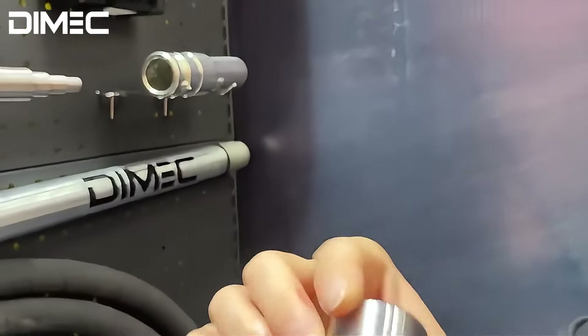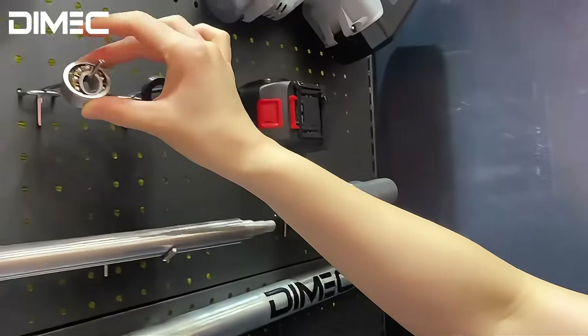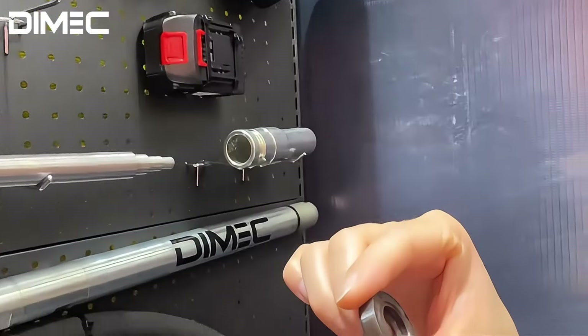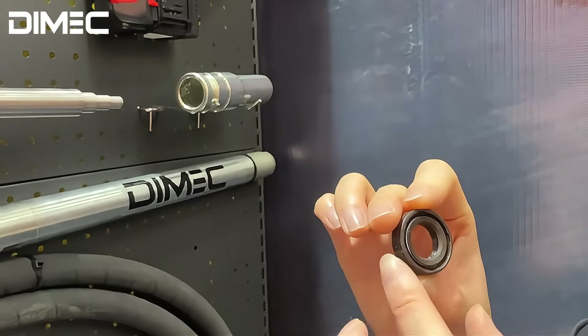This is the bearing — Japanese bearing. The oil seal is also made in Japan, high quality.